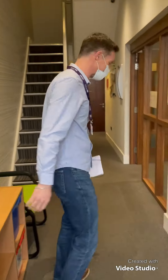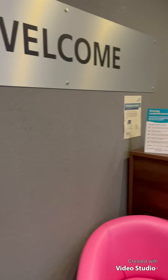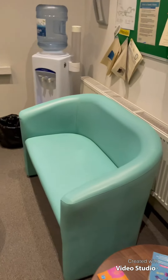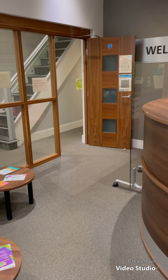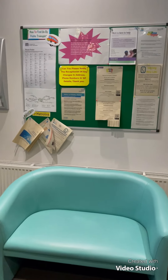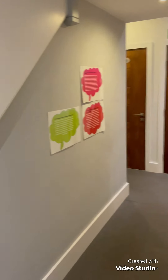Hiya, welcome to CATES. Come on in. This is our reception area where young people will be greeted by a member of the admin team. Here we have information on transport links, and to the right we have the toilets.